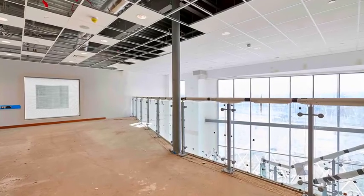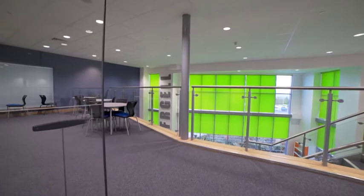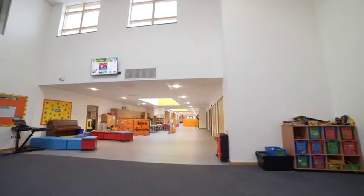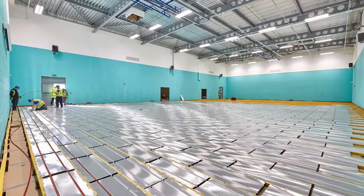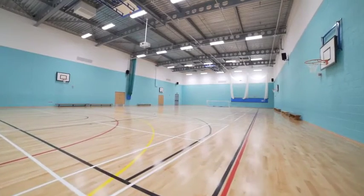Underfloor heating reduces air movement and allergen circulation, resulting in a healthier indoor climate. The regulated temperature helps save energy whilst creating an open learning environment, and gives maximum design possibilities for space without the need for radiators.